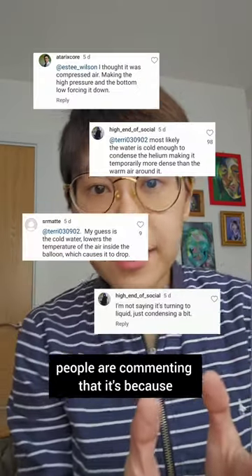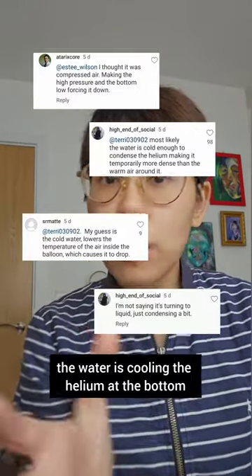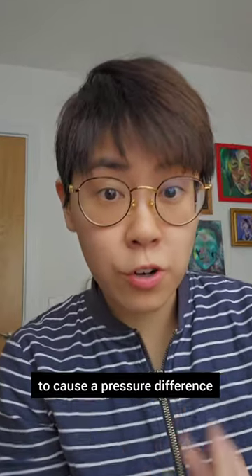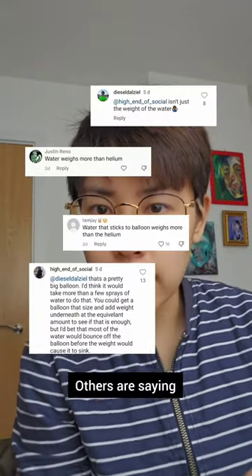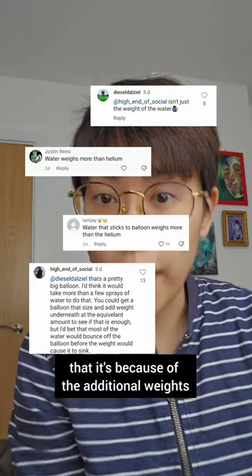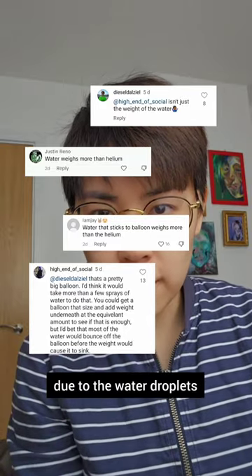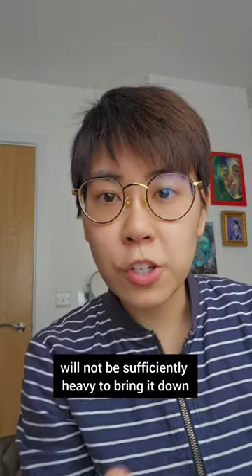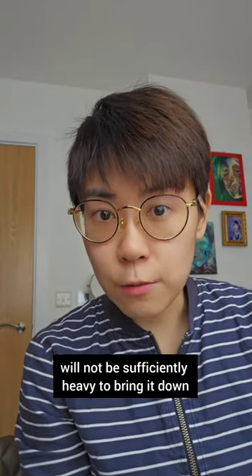Lots of people are commenting that it's because the water is cooling the helium at the bottom and condensing it to cause a pressure difference. Others are saying that it's because of the additional weight due to the water droplets, but some are arguing that these tiny bits of water droplets will not be sufficiently heavy to bring it down.